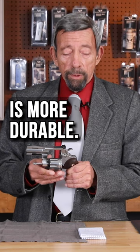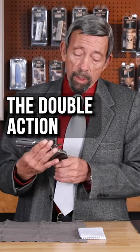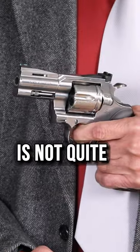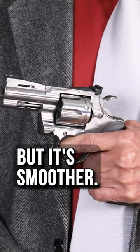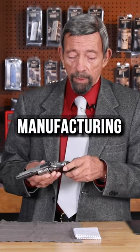The new action is more durable — I think we all agree. The double action trigger pull is not quite as light as the original, but it's smoother. They did a great job on the finish, considering modern manufacturing methods.